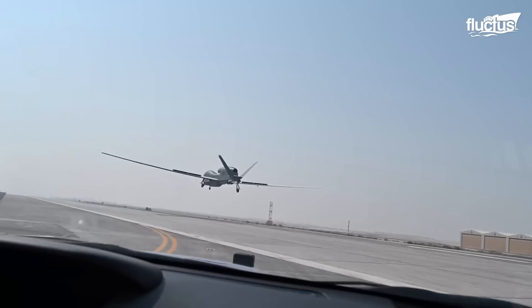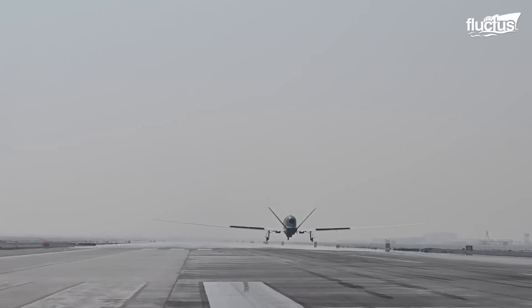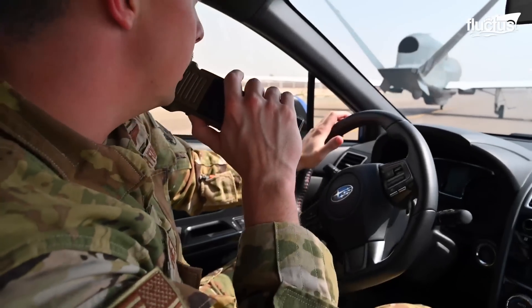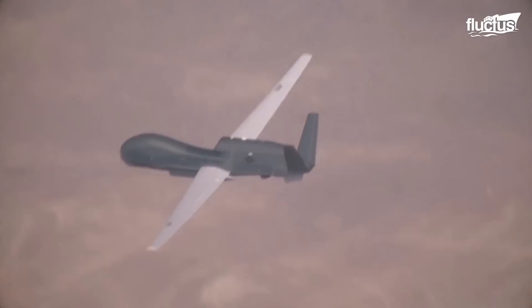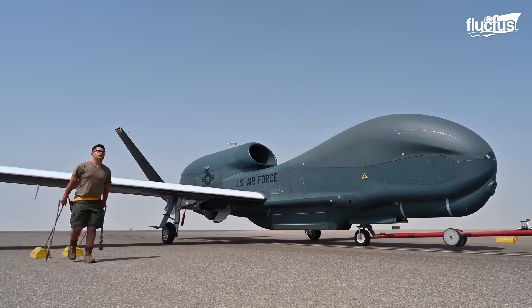Since the early 2000s, Air Forces worldwide have invested billions of dollars into this technology, creating multiple aircraft to perform a wide range of missions. The United States forces keep their assets and airspace safe by using several drones, such as the RQ-4.